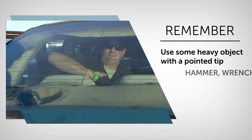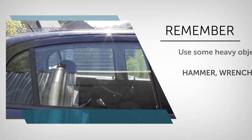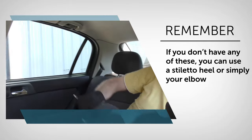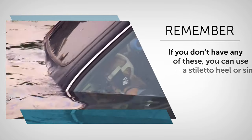Another option is to use some heavy object with a pointed tip like a hammer, wrench, or heavy screwdriver. If you don't have any of these, you can use a stiletto heel or simply your elbow. If your car seats have removable headrests, you can also use the metal prongs at the end of those. Aim your blows at the corners of the window where the glass is weaker.